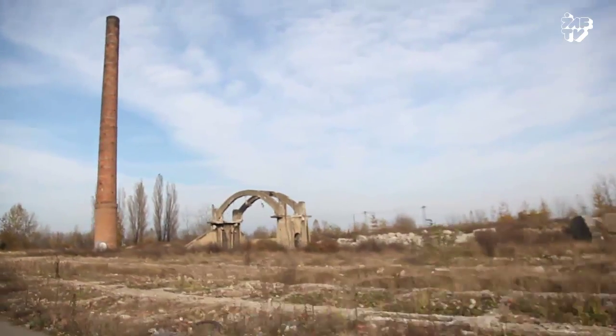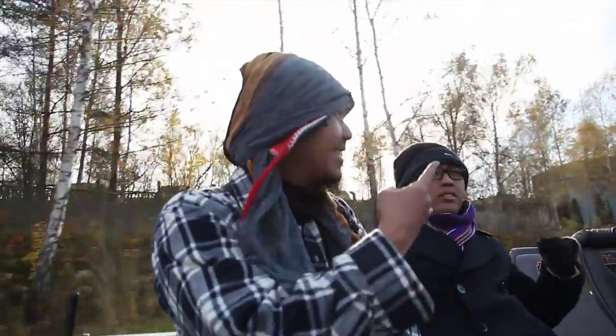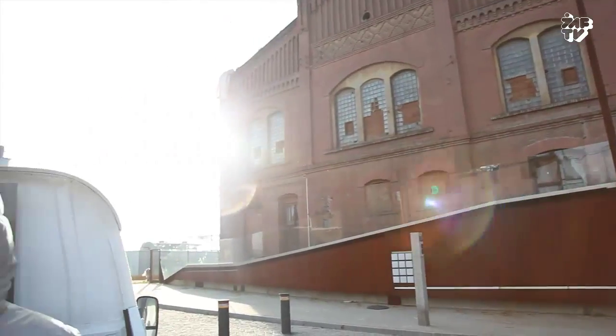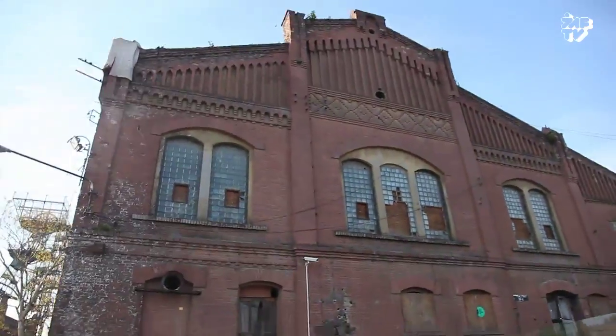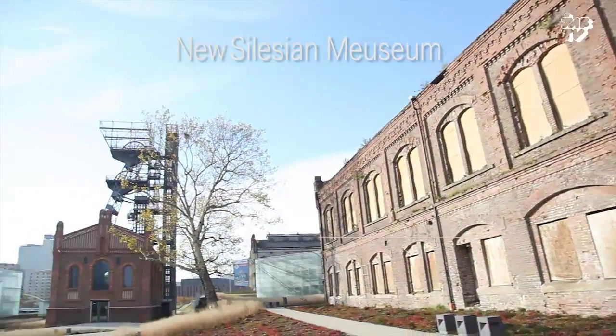Usually when you're at this music festival, you're supposed to be at this moment dancing. Right now this is also the site for a famous music festival called New Music, and there's a new museum. The new museum was designed by architects from Vienna and it's literally underground. They used some of the old buildings but also constructed new ones for that reason.